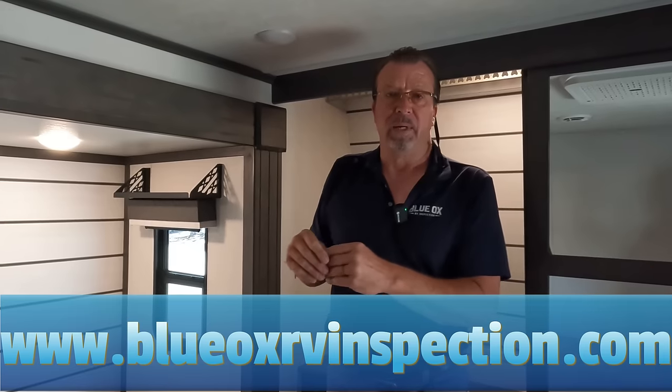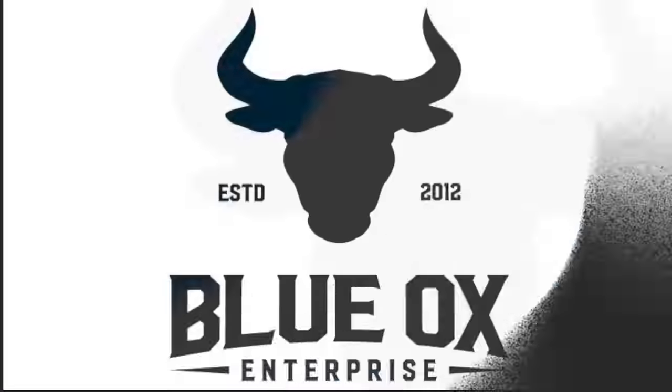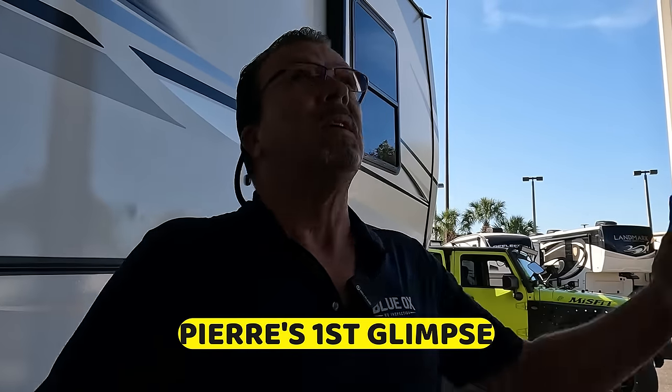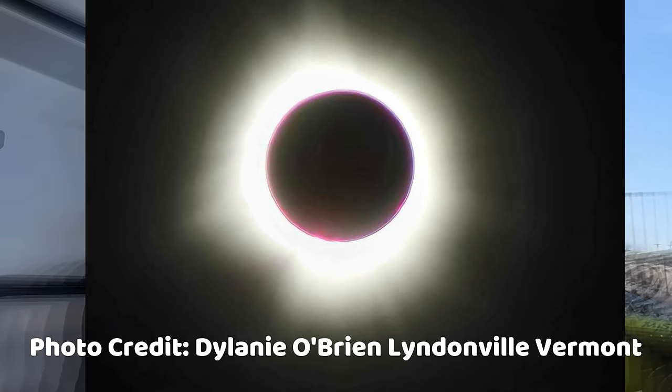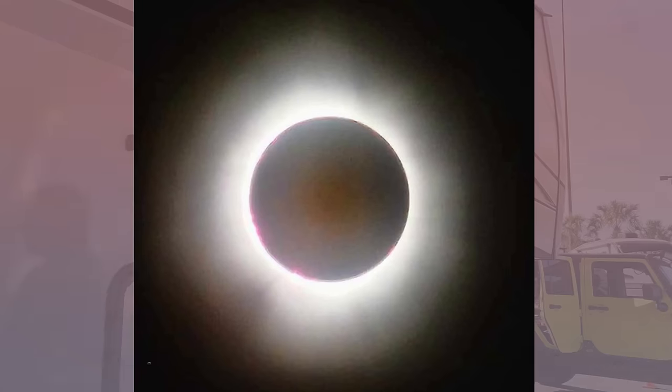It's RV inspection day and today we are in Dover, Florida, about to inspect this Cougar 260 MLE. Stick around - we don't know what we're gonna find. I have been inside and I see something kind of interesting in there. Can't wait to tell you about it. First glimpse under cover on this special day - it's supposed to get dark around two. Today is an eclipse.